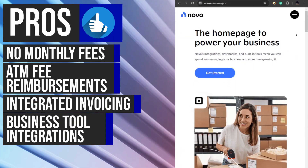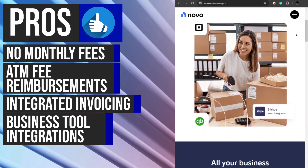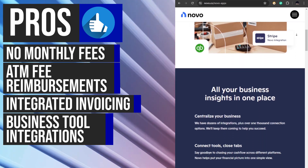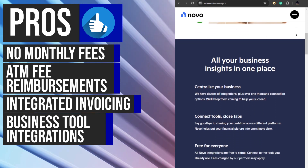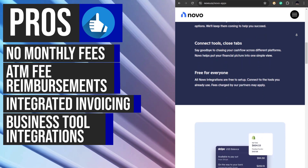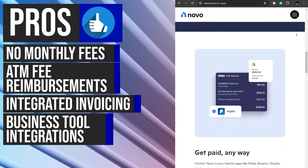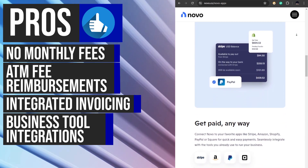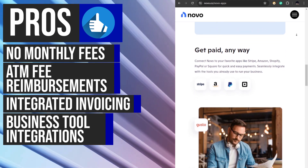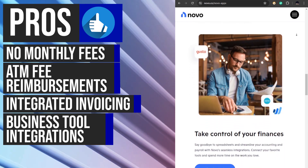One of Novu's key advantages is its ability to integrate with a variety of popular business tools. Novu seamlessly connects with platforms like Stripe, Shopify, QuickBooks, and Wise. This integration enables businesses to manage their finances and operations from a single platform, reducing the need to switch between multiple systems. By leveraging these integrations, businesses can save time, reduce the risk of data entry errors, and gain a more comprehensive view of their financial health.